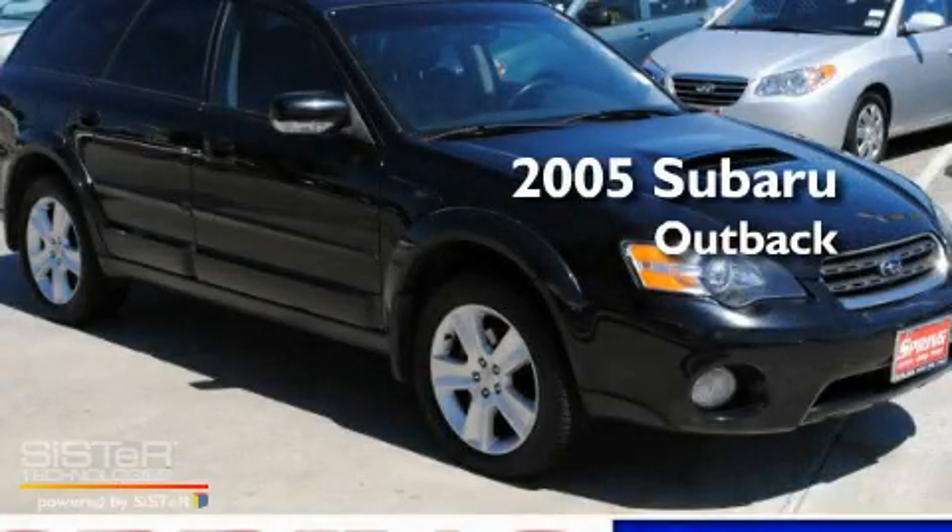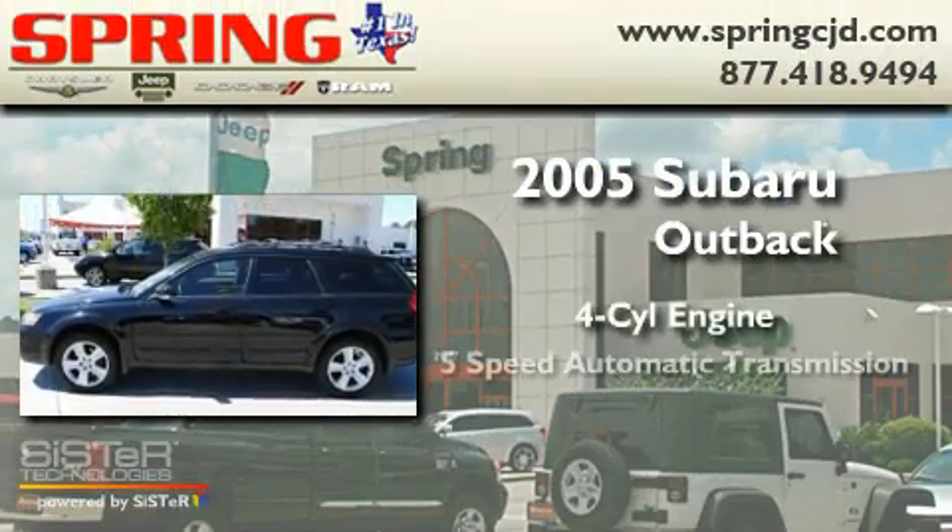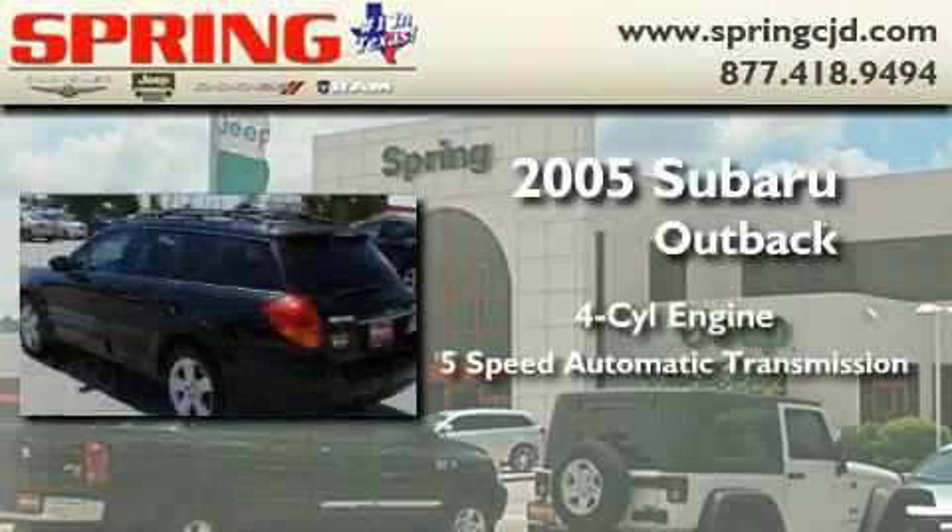This is a 2005 Subaru Outback. It features a four-cylinder engine, a five-speed automatic transmission, and all-wheel drive.